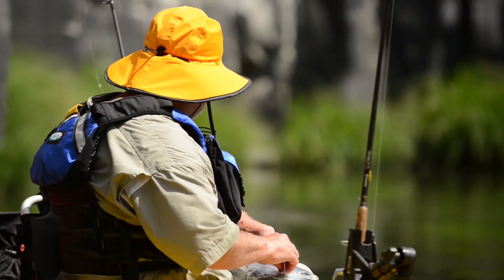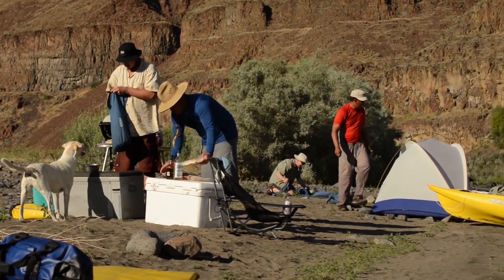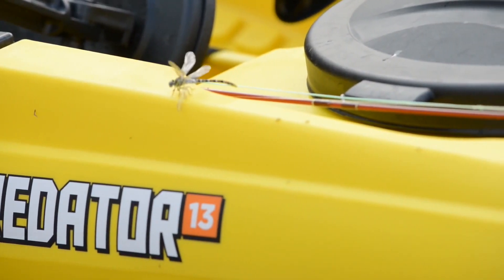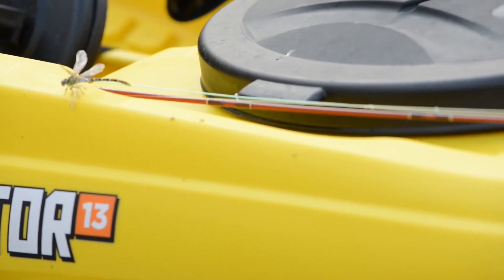This Predator has a lot of storage. I'd say that I packed a little bit heavier than your typical backpacking. The large rear tank well was able to fit two large dry bags back there, and then all my tents and sleeping bags and mattress pads in the front hatch.